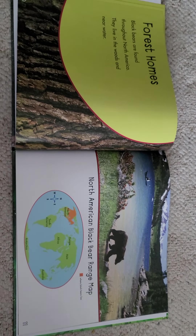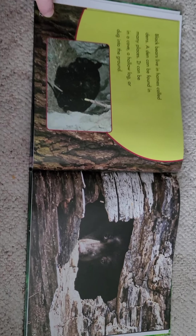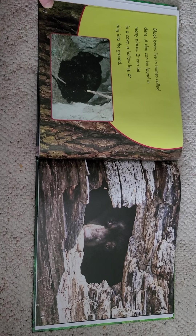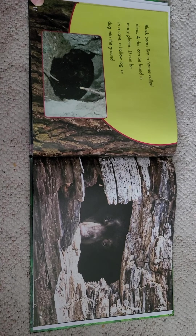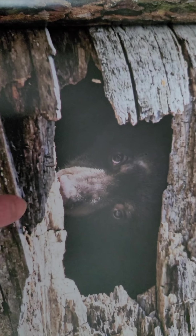Black bears don't usually like people a lot. Black bears live in homes called dens. A den can be found in many places — it can be in a cave, a hollow log, or dug into the ground. Here's one that's in a cave. This one looks like it's in a hollow log. Do you see his little eyes and muzzle?